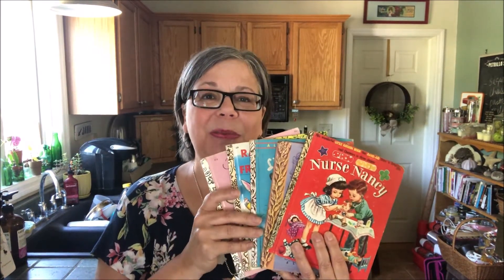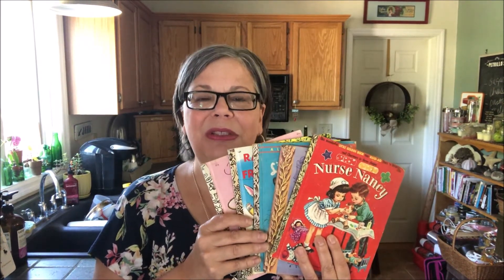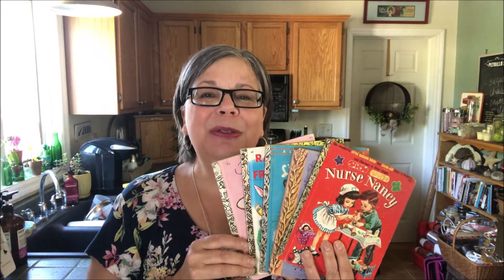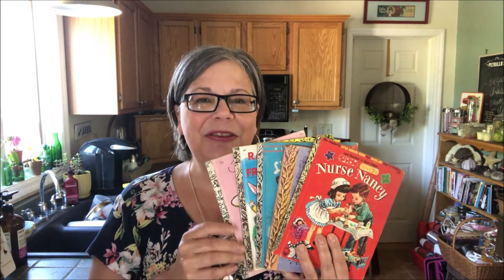Hi there, Diana from Adirondack Girl at Heart. Today I wanted to talk about a charming vintage collectible that is Little Golden Books. Most of us had at least one or two or maybe three Little Golden Books that we loved and asked mom and dad to read night after night.